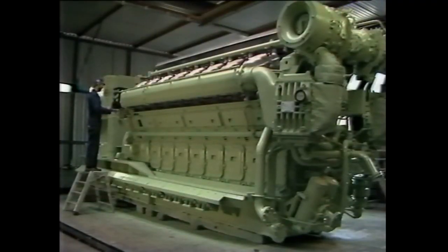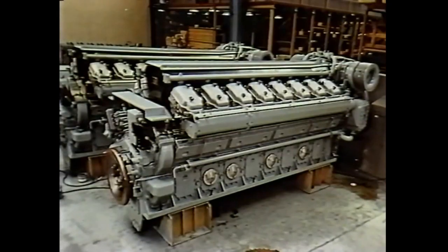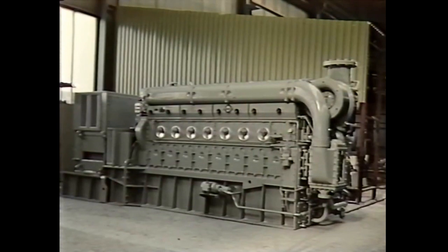Today, the engine range consists of three basic types. This is Type KV, which is delivered with 12, 16, or 18 cylinders, producing from 2,200 to 3,400 kilowatts at 720 to 1,000 RPM. This is Type KR, in-line, giving 450 to 1,700 kilowatts at 720 to 1,000 RPM.